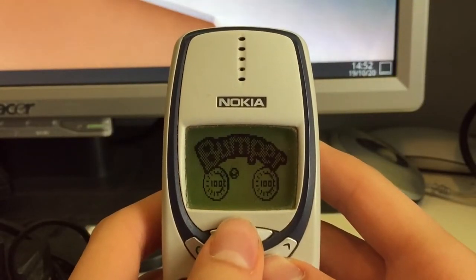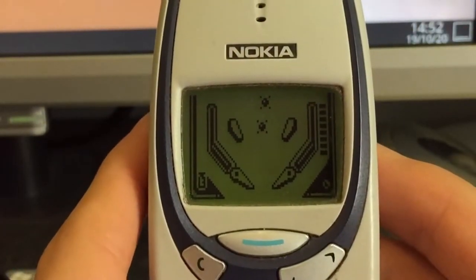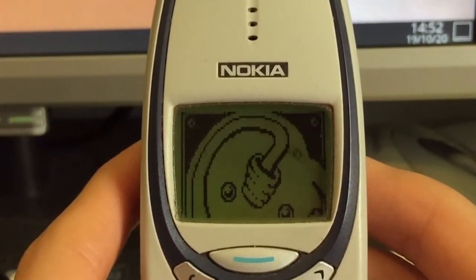I'll just go to the next one: Bumper. This is like a pinball game, although not as good as 3D Pinball Space Cadet.